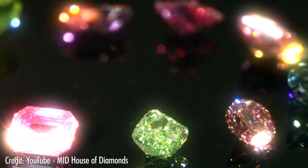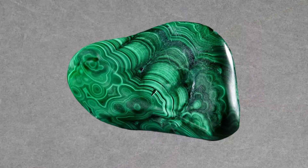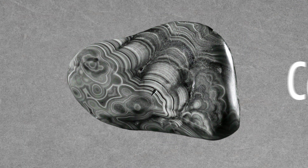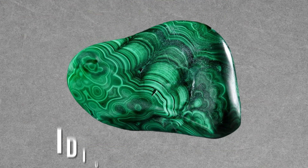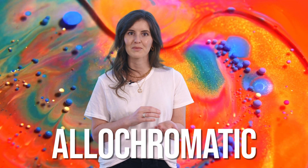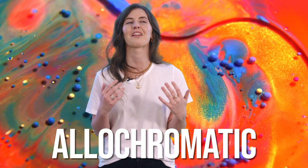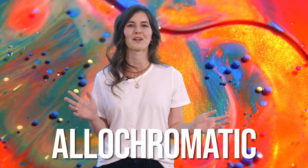For some gems, their base chemical makeup defines their color — malachite without copper is no longer malachite. These are called idiochromatic, or self-coloring, gems. Some gems, on the other hand, are colored by trace elements not essential to their chemical composition. These are called allochromatic gems. The presence of coloring agents is considered an impurity — a lovely, colorful impurity.